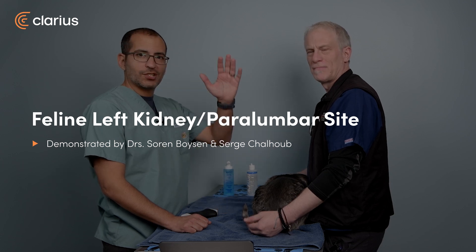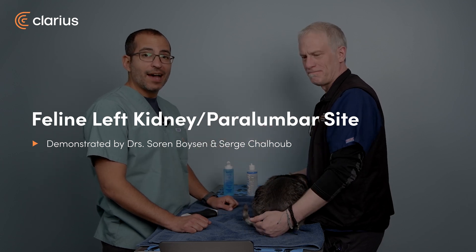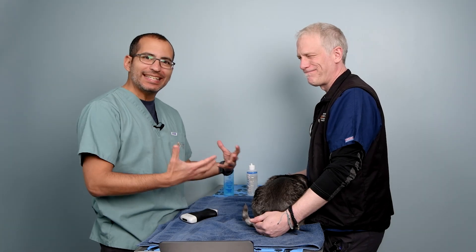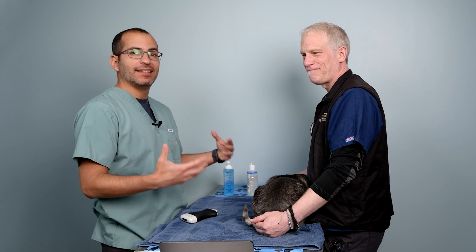Hello everyone, welcome back. I'm Serge and I'm Cern. Going back to the most important organs in the body, the kidneys — we're going to be looking at the left paralumbar site and the left kidney.